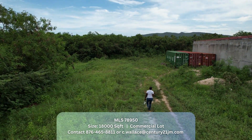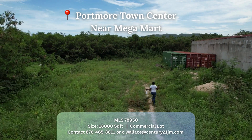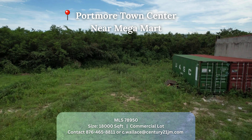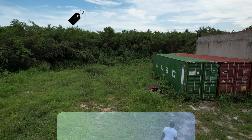It is located in Portmore, St. Catherine, just shy of Mega Mart Portmore, and it is on the market for a price of two hundred and eighty thousand Jamaican dollars. Guys, 18,000 square feet is huge — I can't even begin to get into the different ways you can lease a lot like this and generate some serious income.